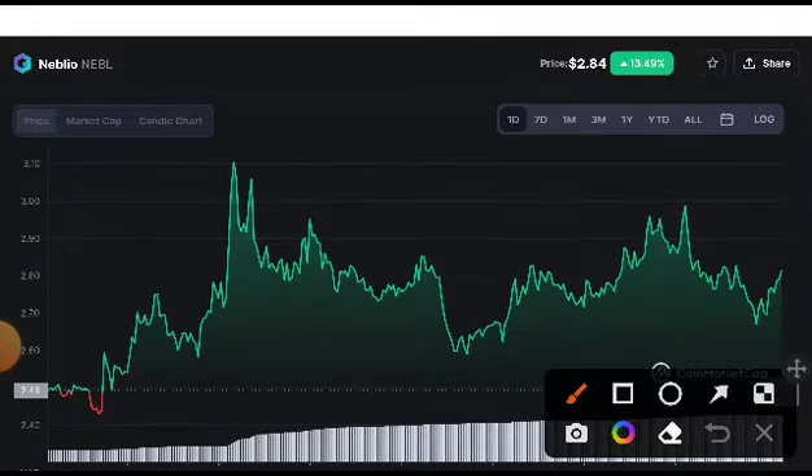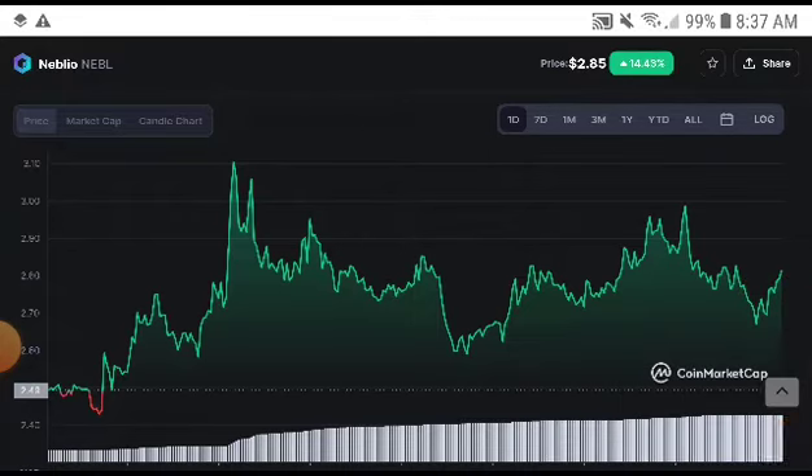The first target for Naval is 3.10 cents, and the second target is 4.5. Definitely, if they will break the resistance line — and the resistance line is 2.90 — so remember guys, if it increases from 2.90 to 2.95, then this is confirmed that it pumps up. Remember this.